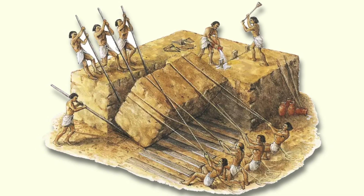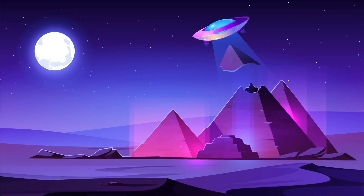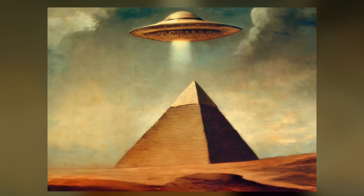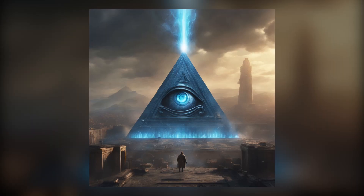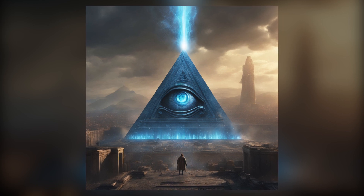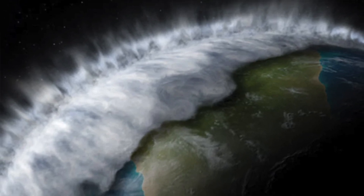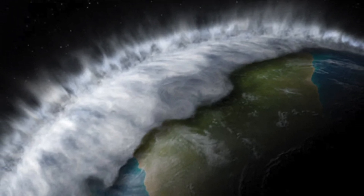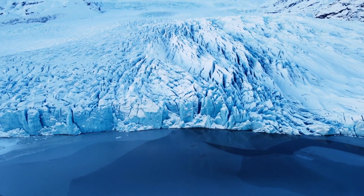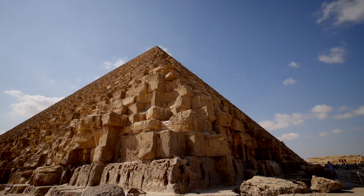Far too many theories exist about such ancient engineering marvels. In some cases, these theories go a little over the edge with allegations that the ancient Egyptians got help from aliens, while others allege that the pyramids are much older and are actually remnants of a previously advanced human civilization that was destroyed during a massive global flood that marked the end of the final days of the last ice age, about 13 to 15,000 years ago.